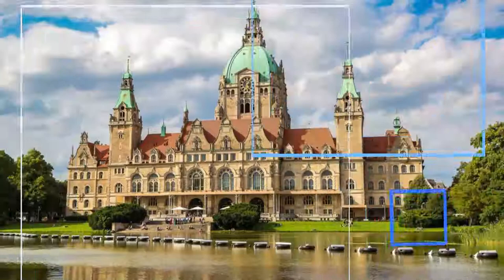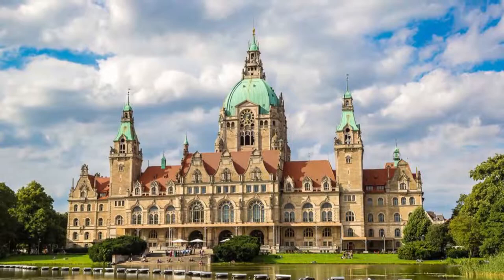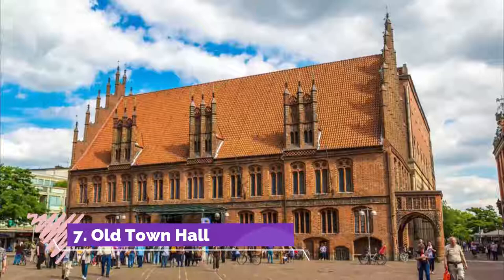The Sprengel Museum's collection encompasses both Expressionist groups Die Brücke and Der Blaue Reiter. Number six: New Town Hall. Hanover's resplendent New Town Hall was built at the start of the 20th century in a theatrical historicist style, with its soaring dome, reaching towers, and location in front of the Maschteich pond.